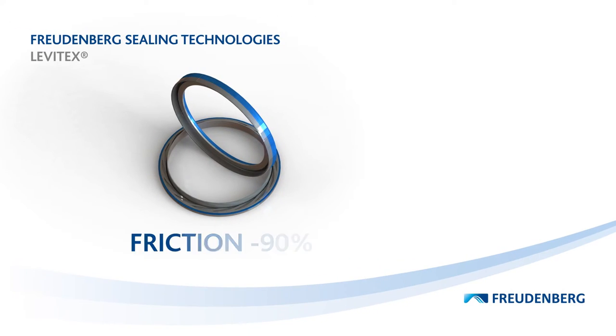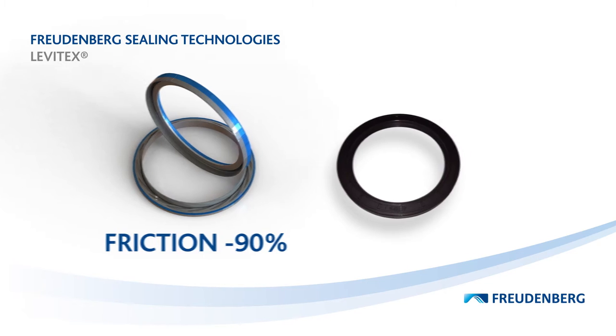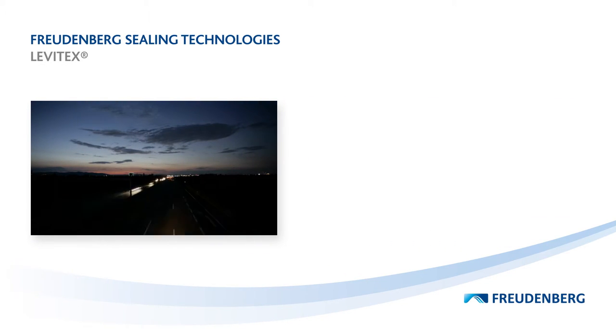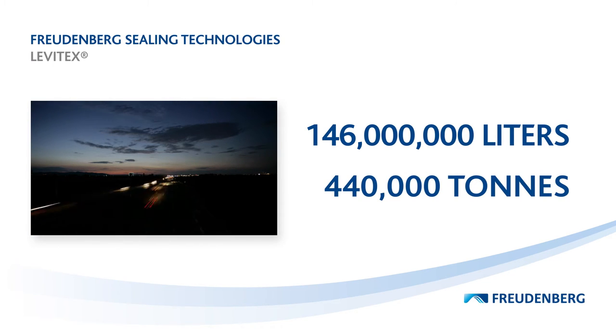Levitex reduces friction by up to 90% compared to a conventional PTFE radial shaft seal — that brings enormous potential. If every car in Germany were equipped with the Levitex technology, 146 million litres of fuel and 440,000 tonnes of CO2 emissions would be saved each year.